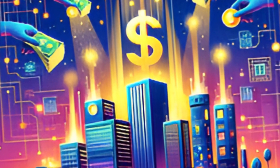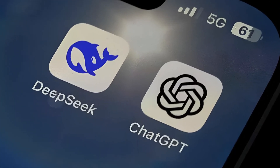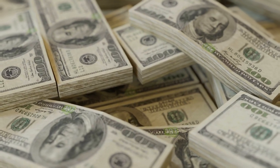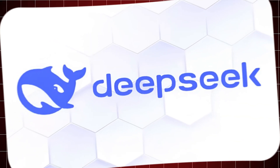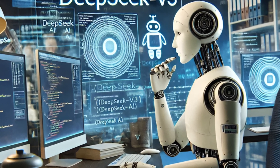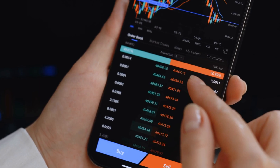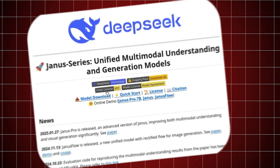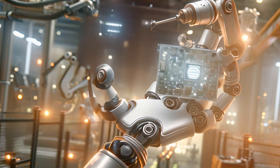The development of Janus Pro showcases an unparalleled cost efficiency that challenges the financial strategies of larger AI labs. While big tech firms pour billions into AI development, DeepSeek's leaner approach has resulted in a high-performing AI at a fraction of the cost. This budget-friendly development process did not compromise on quality, but rather emphasized strategic innovation, proving that more can indeed be done with less.